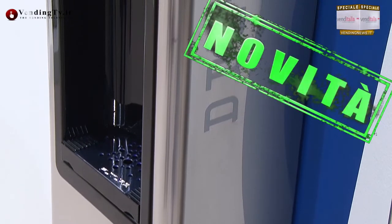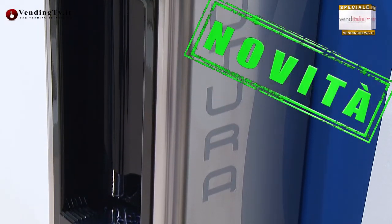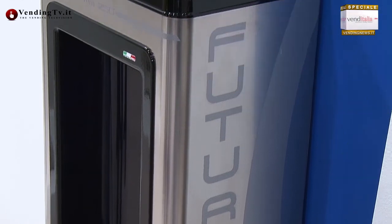Tornando all'innovazione, l'azienda ogni anno esce con qualche novità. Una di queste è Futura, che in questo momento è il point-of-use più piccolo al mondo. È stato presentato ad Amsterdam ad Aquatec e oggi abbiamo la fortuna di presentarlo al mercato italiano qui a Venditalia, con una grandissima e soddisfacente risposta dal mercato.